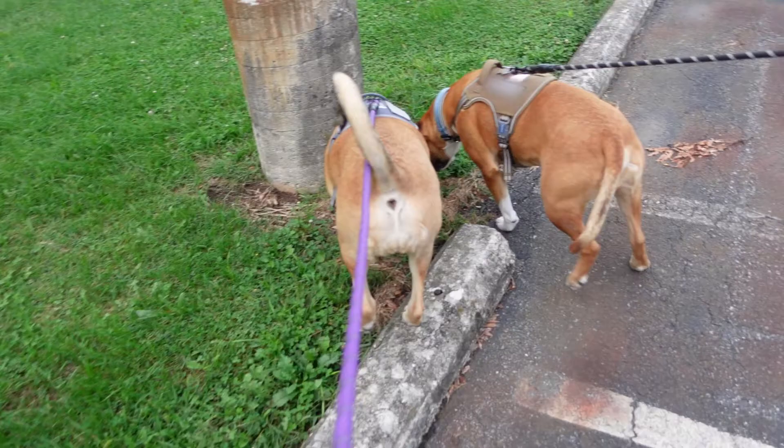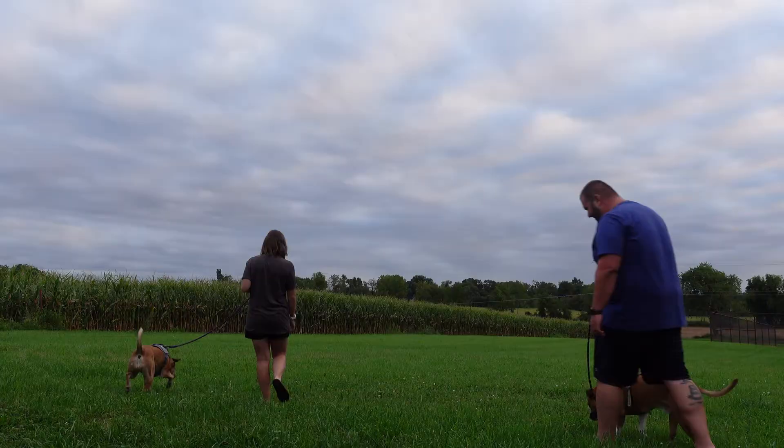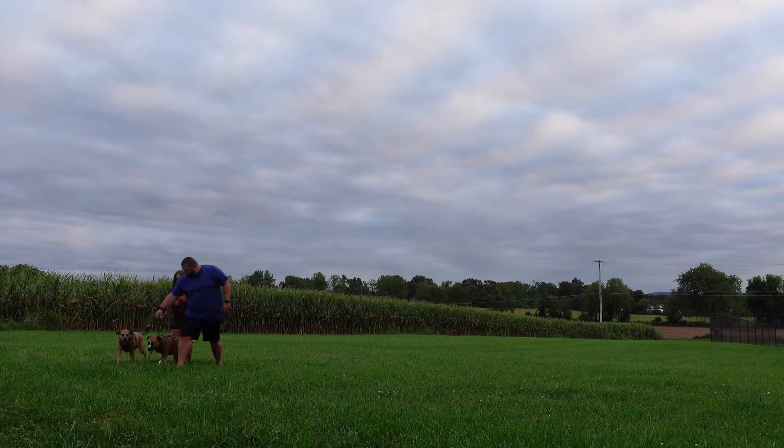One great thing about this Harvest Host location was how dog friendly it was, which is something that we really look for when choosing Harvest Host locations to stay at. As we said earlier, if you're eating on the patio, you can bring your dog with you, which is awesome. And in addition to that, the spot that we chose was close to a nice big field that was great for walking the dogs.